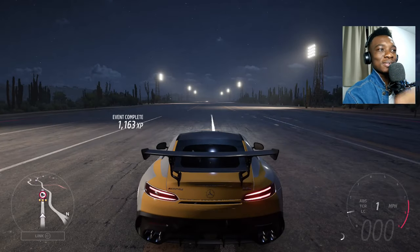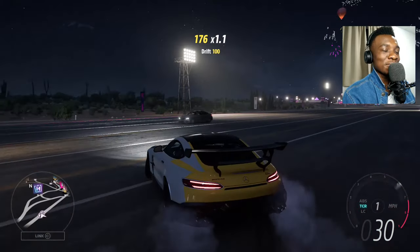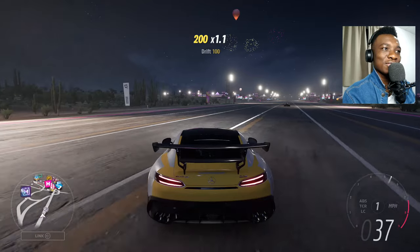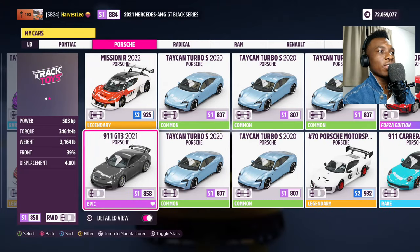If the GT Black Series wins this, I think when the GT3 RS comes out we'll have to match it against this car to avenge the GT3. Subscribe to get that video when it comes out. Now we're going to the track with the GT3. Both cars are from 2021 — a good comparison.